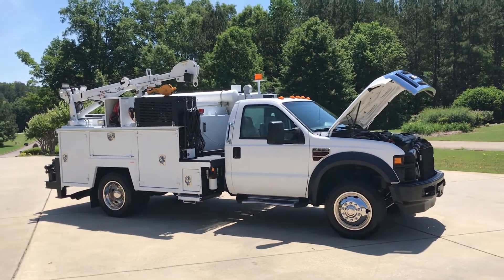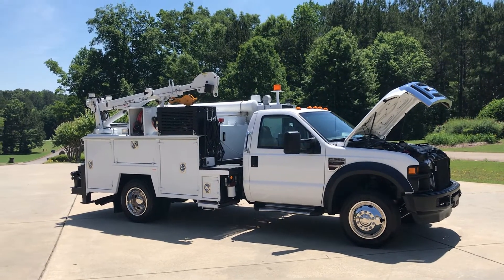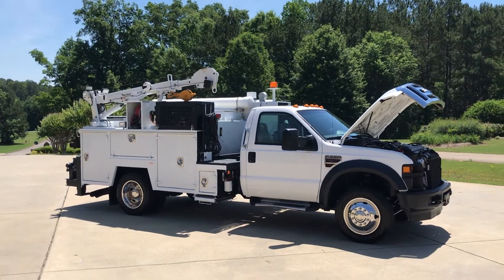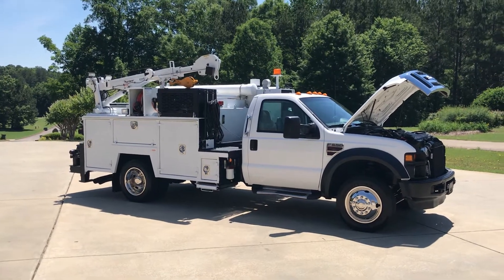Hey, this is Adam with Heavy Metal Automotive. I'm going to show you this 2008 Ford F550 we have for sale. It's a 6.4 liter Power Stroke diesel, two-wheel drive. It's got 245,000 miles on it.